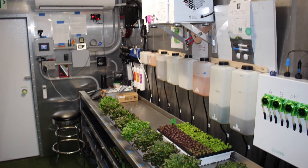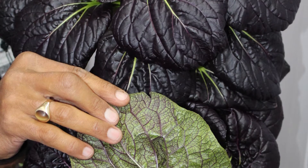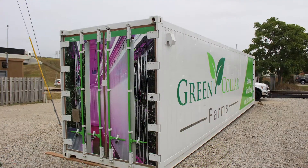And if you think about it, there's a lot of science, technology, engineering, and math — and not just the biology of how you grow food, but actually of how you create the environment.